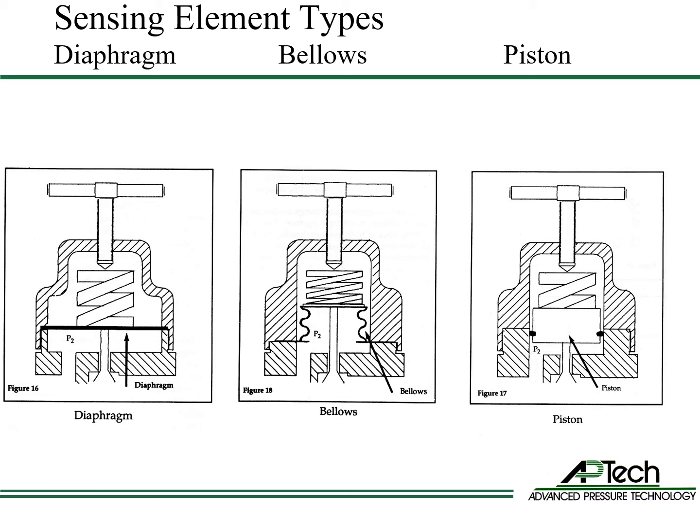Pistons have greater stroke, are less expensive, and can handle higher pressures. For example, the APTEC KT10 is used up to pressures of 10,000 psi. However, pistons have dynamic o-ring seals to atmosphere, which generate particles and don't have the leak integrity of metal to metal seals.